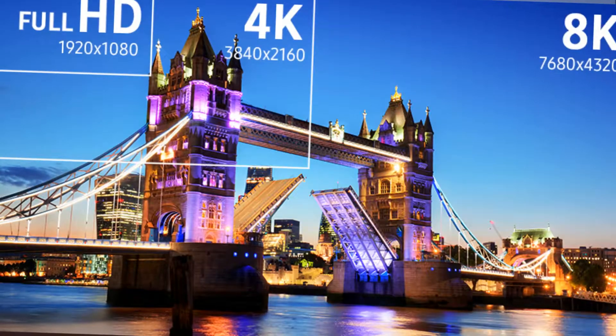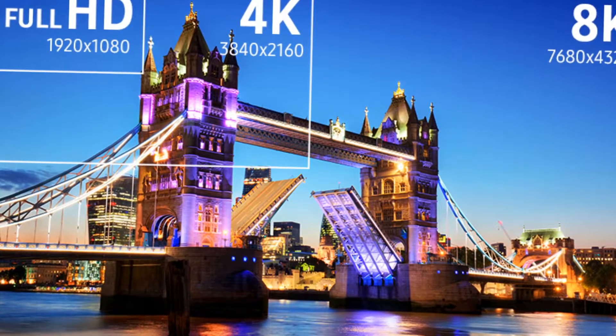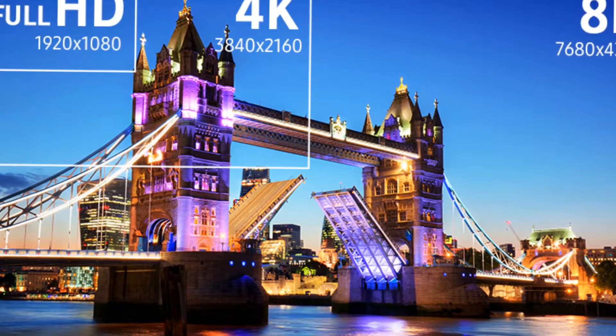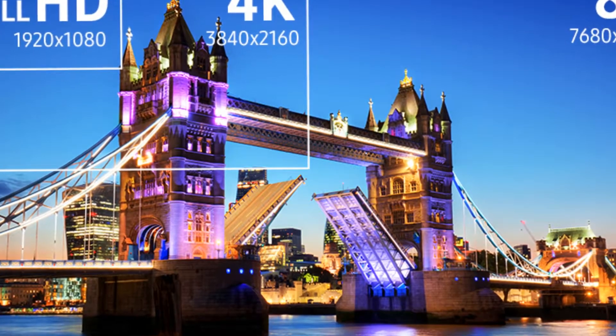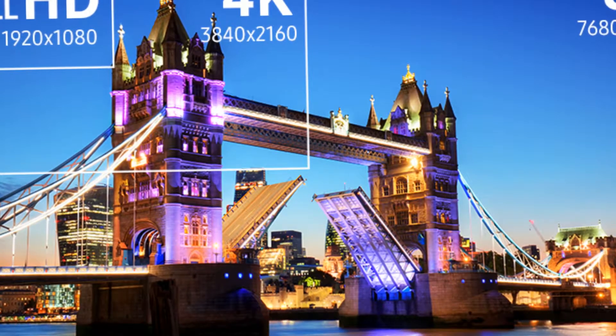Cable TV has yet to move beyond 1080p for the majority of the world. As 4K televisions quickly take over as the de facto standard, native content is still trailing behind. With the help of Samsung's machine learning super resolution, MLSR technology, images can be scaled to appear as if they were 8K in real-time.